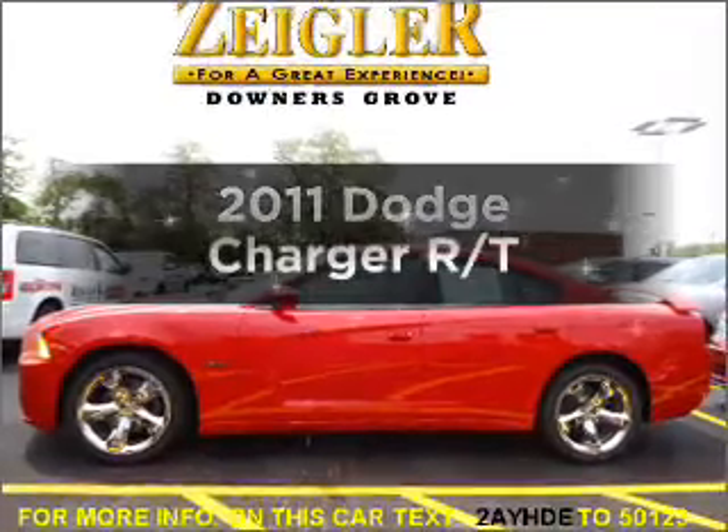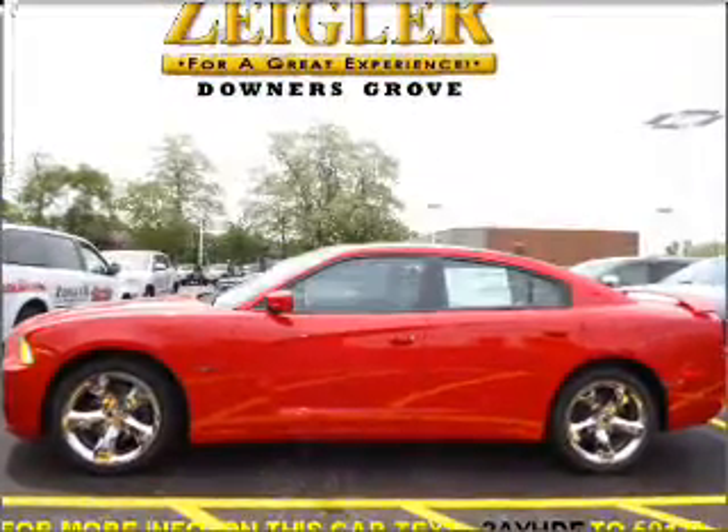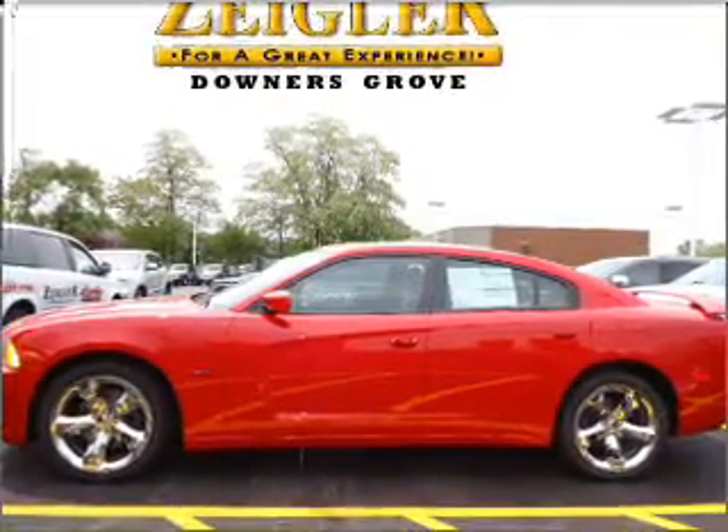Imagine yourself in this 2011 Dodge Charger. If you're looking for a first-rate auto, this one could be yours today.